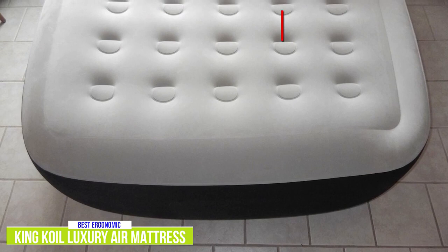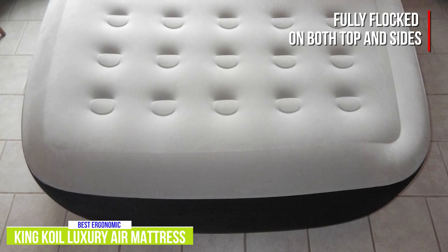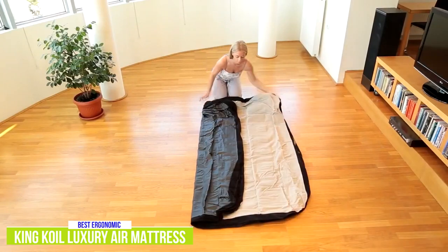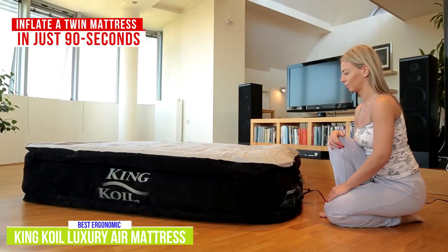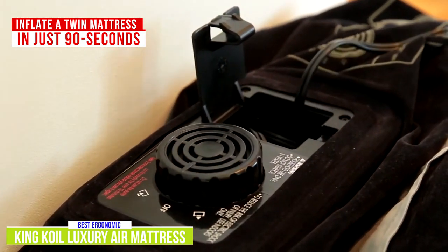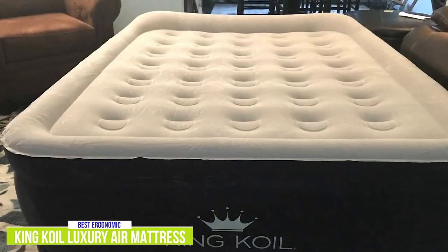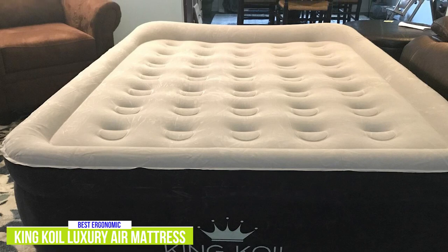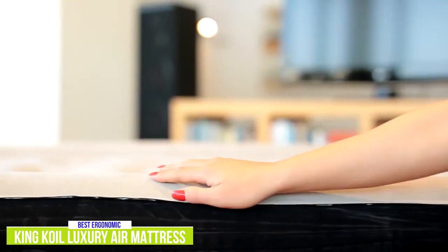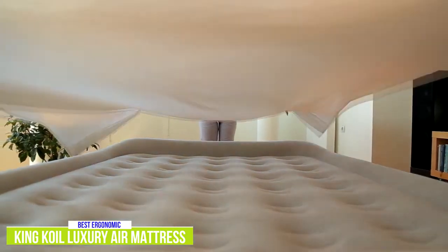Unlike most air mattresses, the King Coil beds are fully flocked on both top and sides with velvety soft material that helps bedding remain in place while also resisting punctures and providing waterproofing capabilities. The high-output built-in pump is super easy to use and inflates a twin mattress in just 90 seconds. There are also separate inflation and deflation valves, making it extremely convenient for short stays like camping or when you need extra sleeping options for guests. King Coil even includes a built-in pillow and a carry bag, so the mattress is ready to go whether you're at home or camping. The King Coil Luxury Air Mattress is a marvelous airbed thanks to its ergonomically comfortable structure, durability, and versatile size offerings.